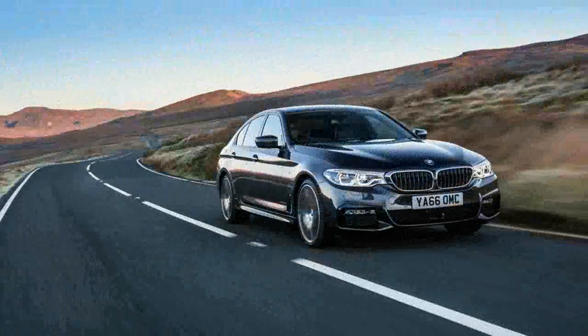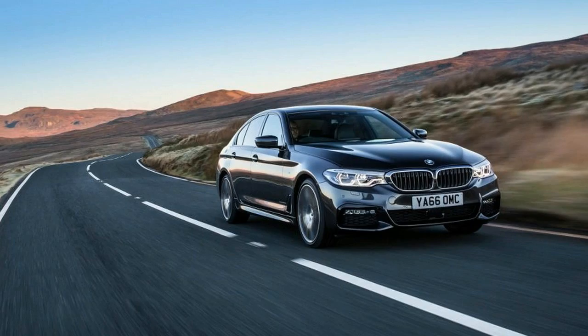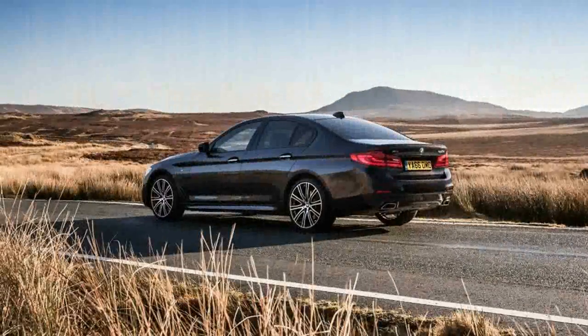Although we didn't have one handy for back-to-back comparison, we're fairly certain it sounds at least as good as, if not better than, the gasoline 530i with its turbocharged four-cylinder.